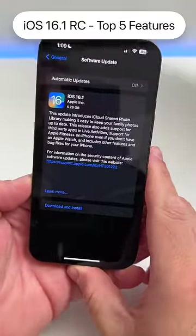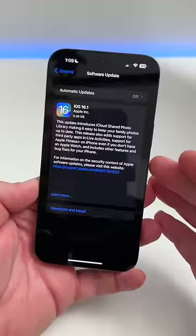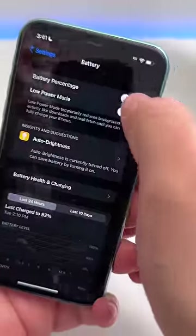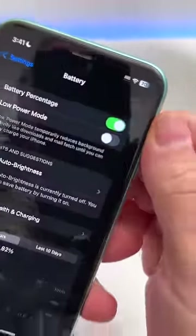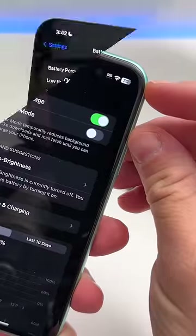iOS 16.1 RC, or release candidate, is out to developers and public beta testers. Here are the top five features. On iPhone XR, iPhone 11, iPhone 12 mini, and iPhone 13 mini, we now have the option for battery percentage again.